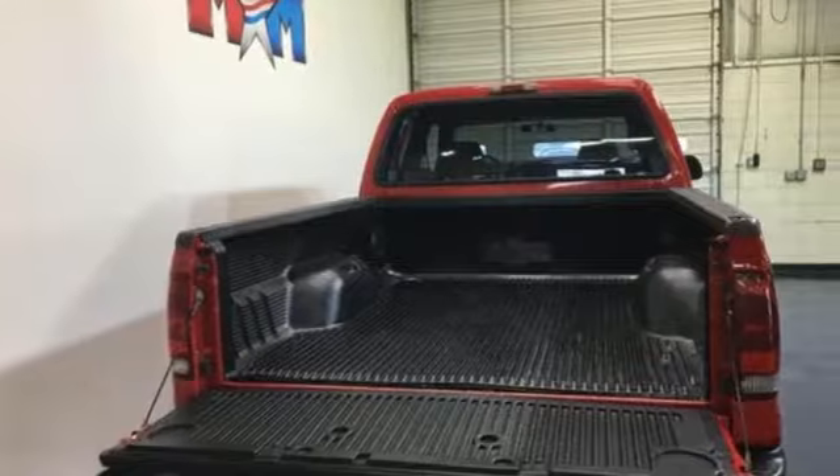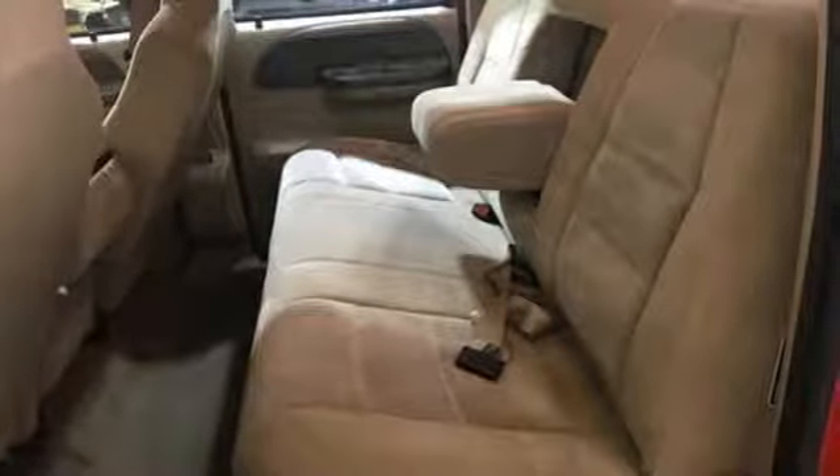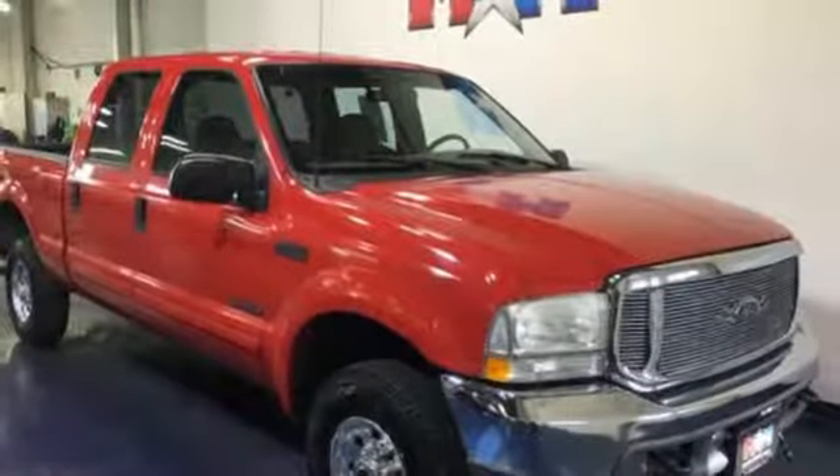And it comes with all the amenities you need: two 12-volt power outlets, intercooled turbo V8 engine, front tow hooks, firm suspension, and AM-FM stereo radio.